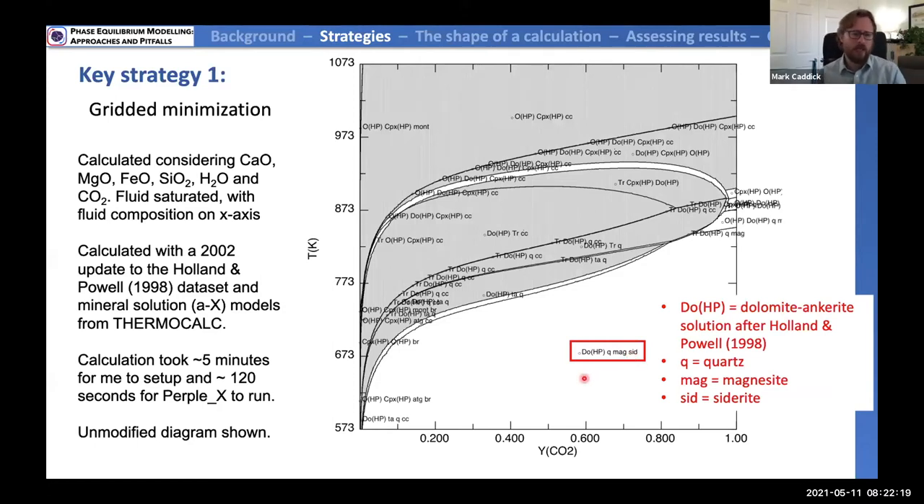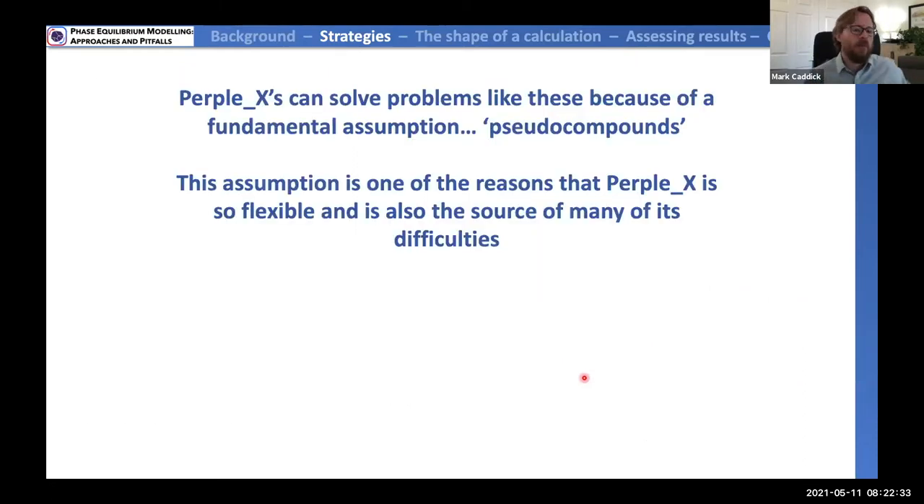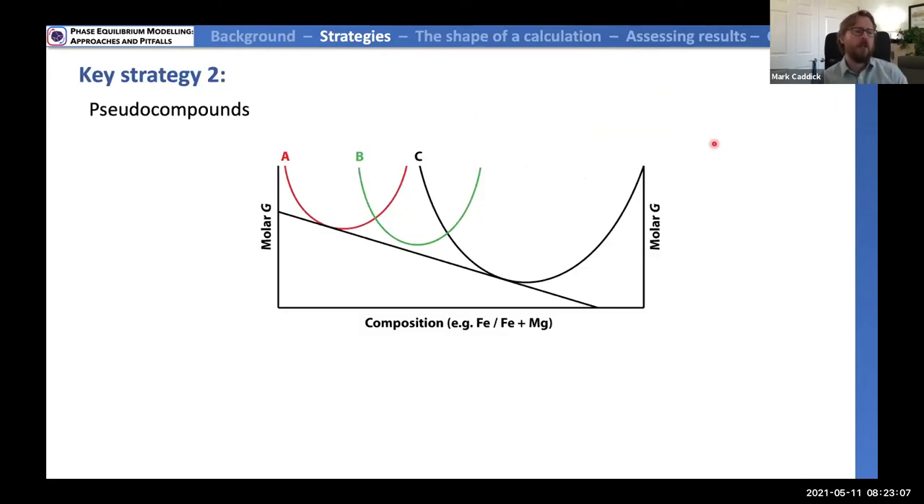That's how Perplex organizes where it does minimizations, but to do this in the first place it needs a strategy for dealing with complex solution models. This brings us to Perplex's big fundamental assumption — what Jamie calls the pseudocompound assumption or pseudocompound approximation. This gives Perplex its flexibility, and it's also the source of many difficulties for those who've used Perplex before and didn't find results exactly as expected.